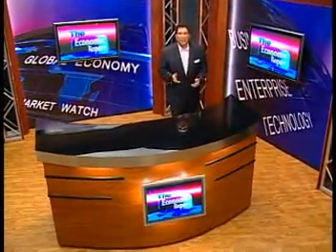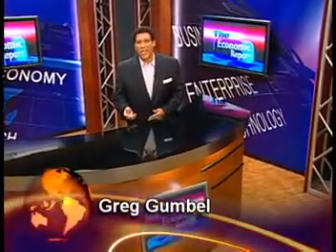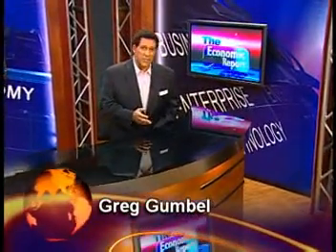In the ever-changing world of business, an organization's success depends on constantly meeting new challenges and adapting to the marketplace. I'm Greg Gumbel. From e-commerce to investing, business strategies to human resources, join me as we take a closer look inside the workings of the modern global economy. Welcome to the Economic Report.